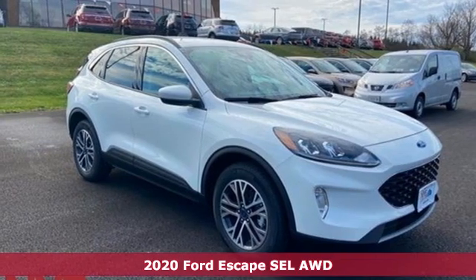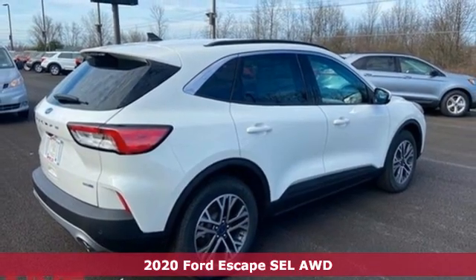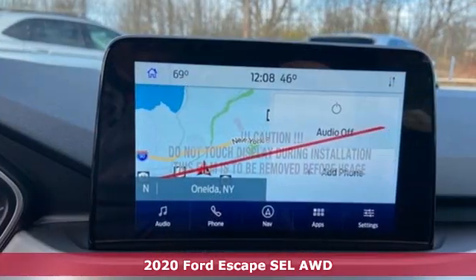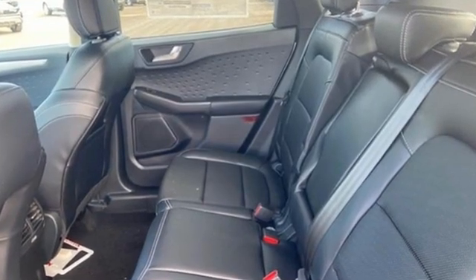It's a new 2020 Ford Escape. Get away every time you get into this Escape. Its amazing ability and maximum cargo configurability makes every trip the perfect journey. You'll look forward to every drive with features like these.